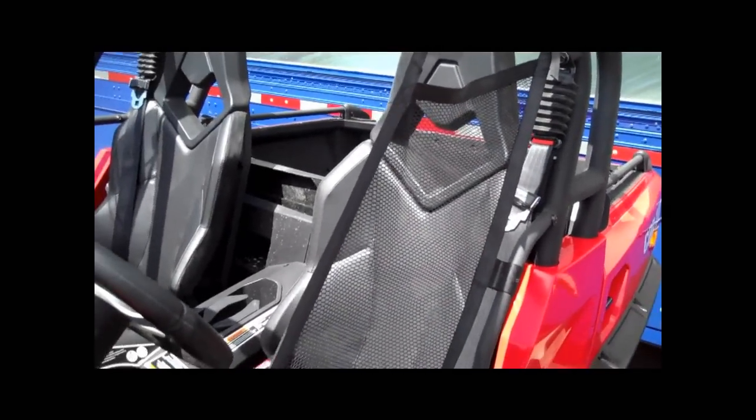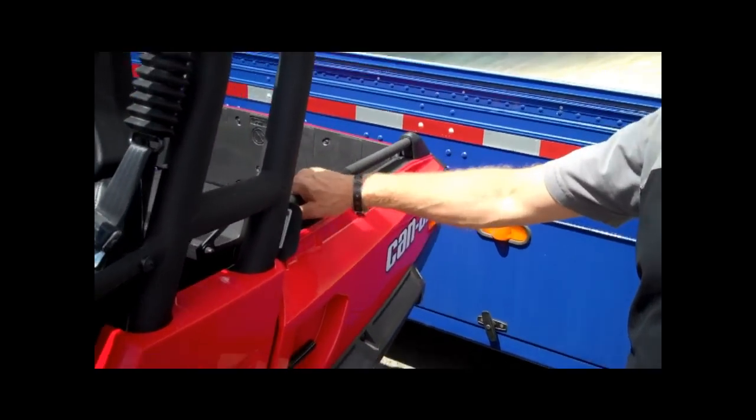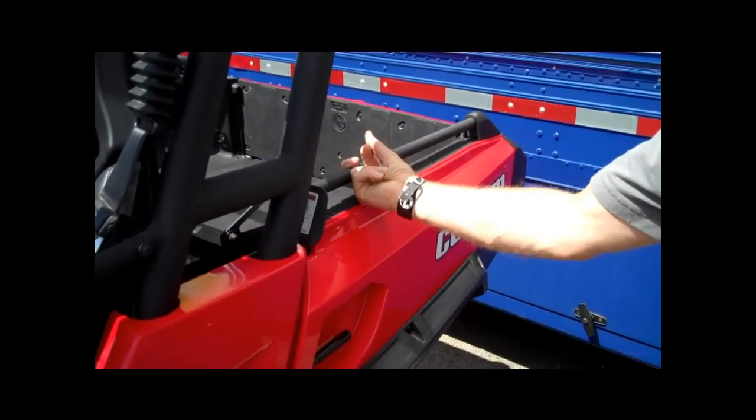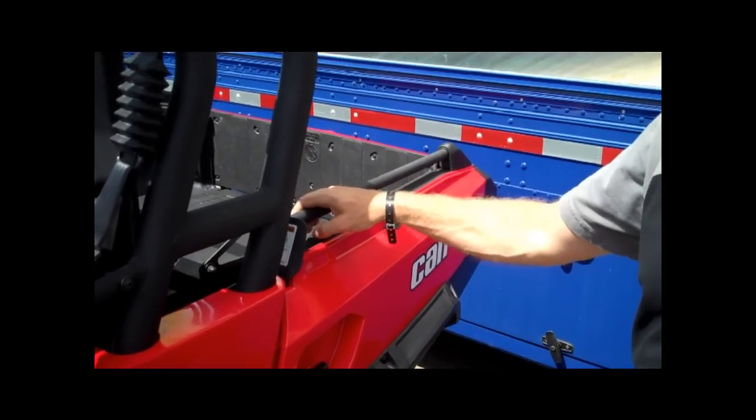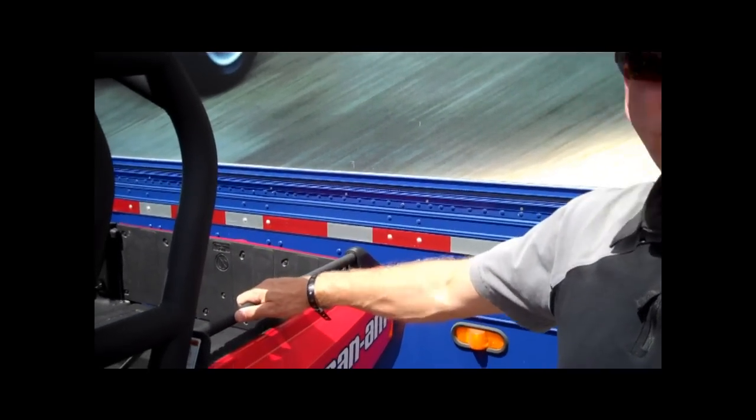On the XT we also feature the box rail, which gives extra hooking points for latching stuff. If you want to secure your load, you can use these bars.